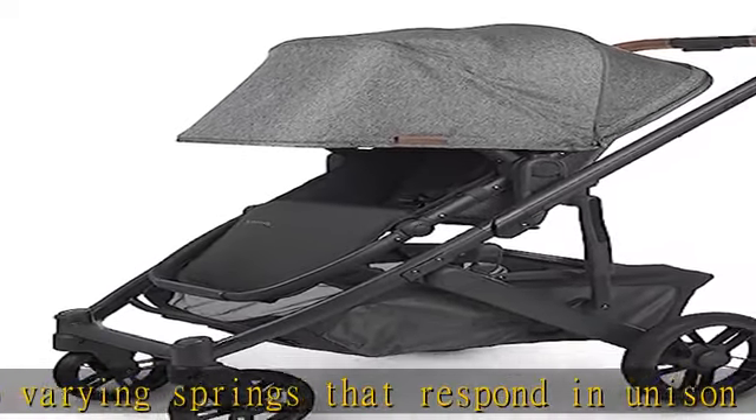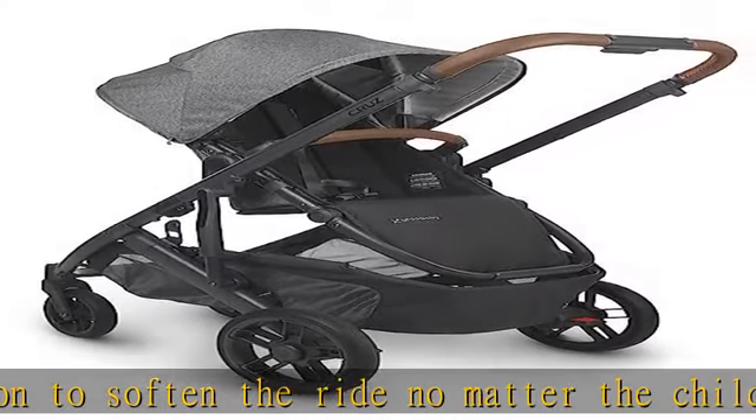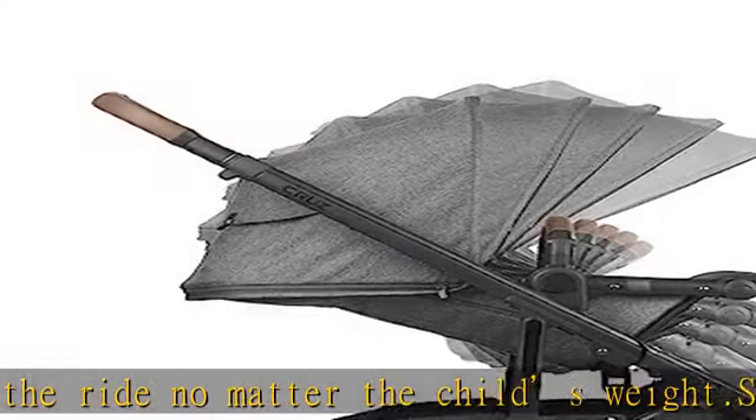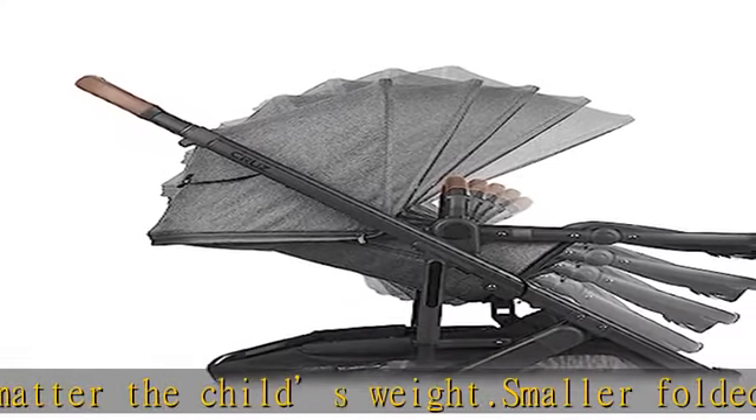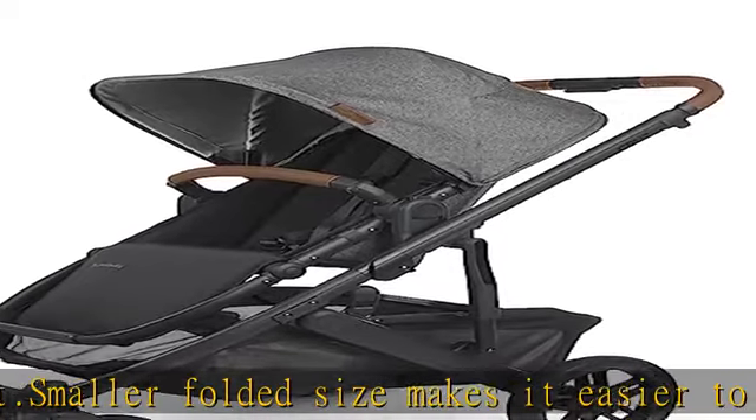Bigger toddler seat provides added comfort for growing children. Zip-out fabric extension provides UPF 50+ protection along with privacy during nap time. Top mesh panels allow for quick check-in along with added airflow. See more product details in the description to get this product today at the best price.